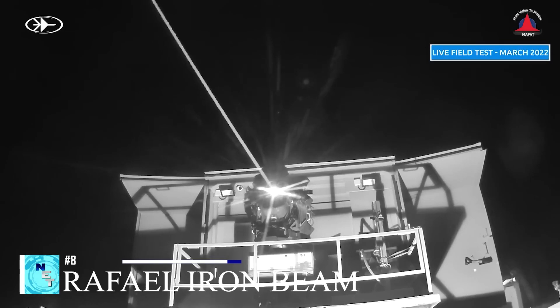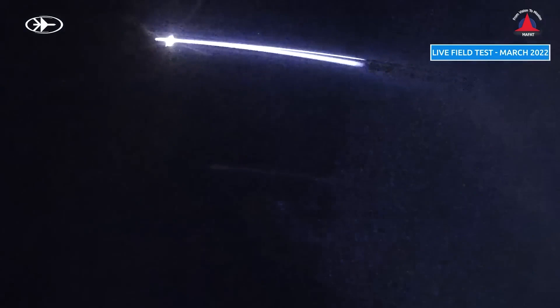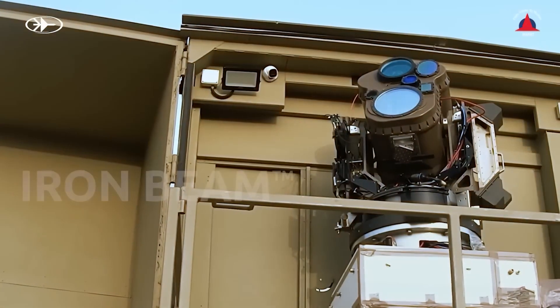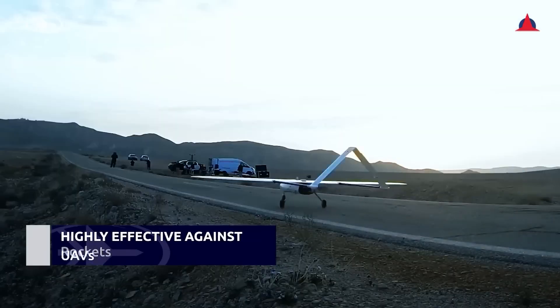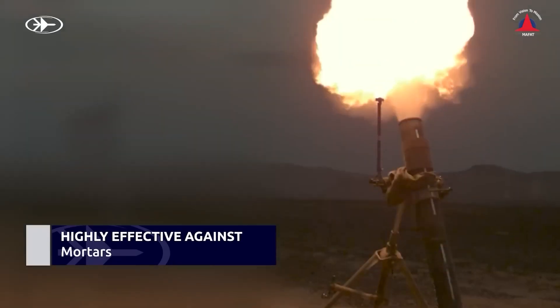Another Israeli innovation is the Iron Beam missile defense system, which will be used in conjunction with the Iron Dome. The Iron Beam's primary function is to intercept and destroy missiles with a range of more than a mile, as well as drones, artillery shells, and mines. This approach makes the system more affordable and unrestricted in terms of ammunition. It is transportable, as it can be mounted on a truck chassis, with a lethal range of up to 4.3 miles. It is primarily funded by the Israeli Ministry of Defense, and deployment is anticipated in the next few years.